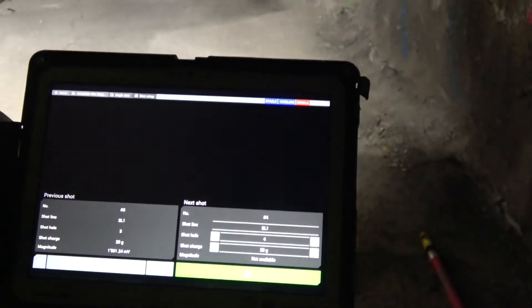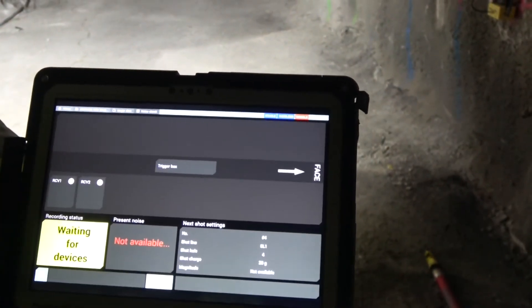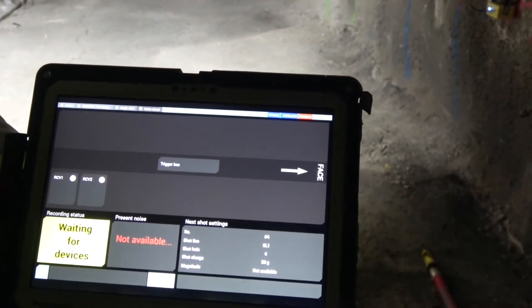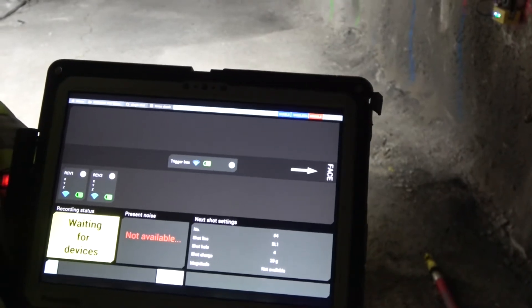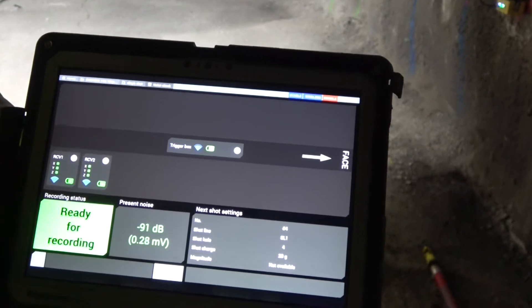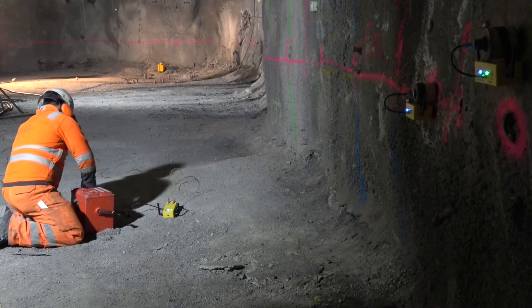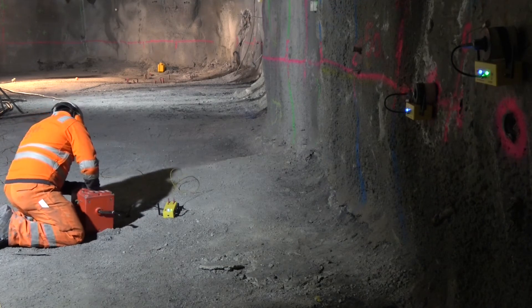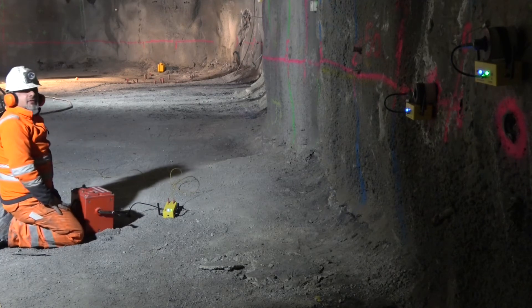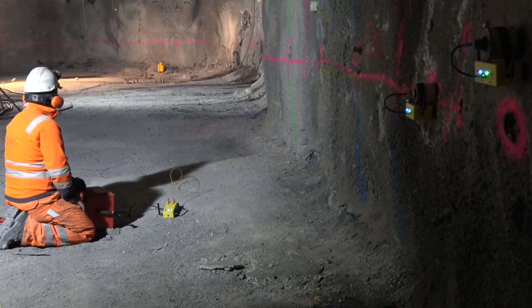Immediately we can continue and go for the next shot to be recorded. Ready for shot? 3, 2, 1, fire!